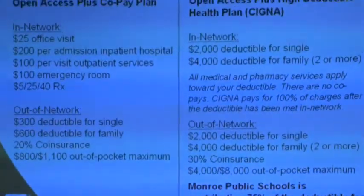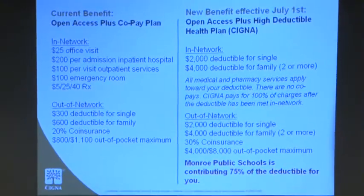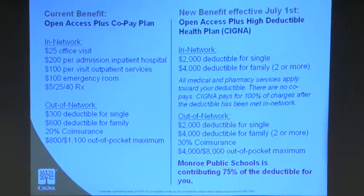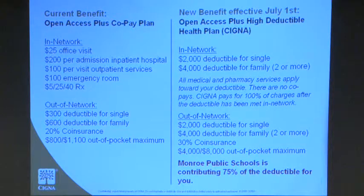What we've done here is highlighted that you're currently on the Open Access Co-Pay plan. You are not going to be walking into your doctor's office and paying that $25 co-pay anymore. You have a high upfront deductible to meet first — a $2,000 deductible for a single and a $4,000 deductible for a family. A family constitutes two or more people. Since Monroe is funding 75%, it's important that you open your savings account so Monroe can put those funds in. For a single, you'll get $1,500 deposited, and for a family, $3,000.